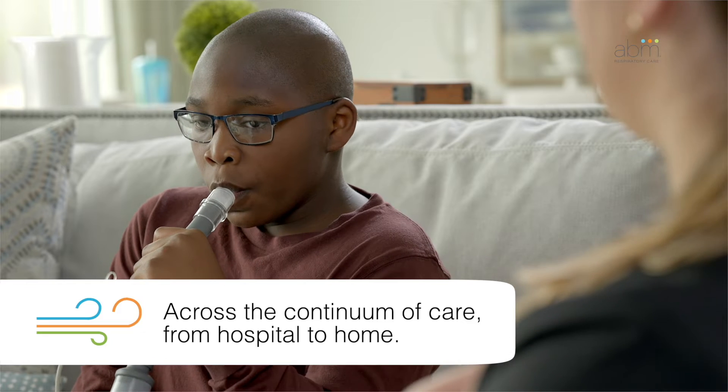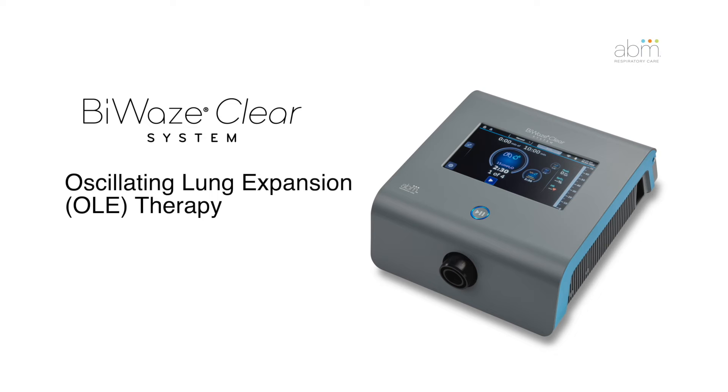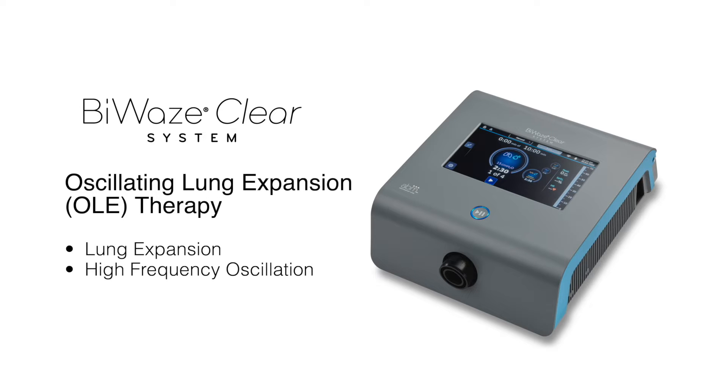The therapy can be delivered by healthcare providers, caregivers, and patients. Byways Clear provides oscillating lung expansion, or OLE, therapy. This is essentially a combination of three airway clearance therapies: lung expansion, high-frequency oscillation, and nebulization. Let's go through each therapy in more detail.